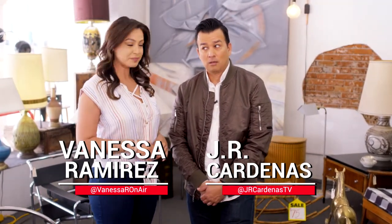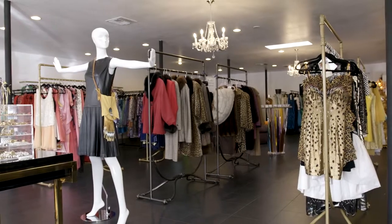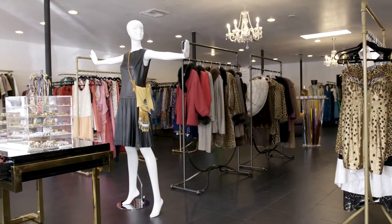Welcome back to Su Vida Especial. I'm Vanessa Ramirez, and I'm J.R. Cardenas. Every once in a while they ask us to host events — and some of these are red carpet events, which means it's time to go shopping. Not just anywhere — when you're looking for that top-notch piece, it's time to head to the Scottsdale Arts District and visit Fashions by Robert Black.